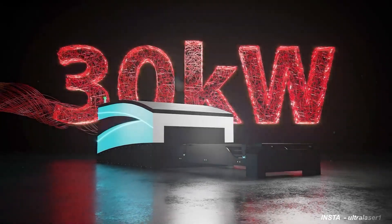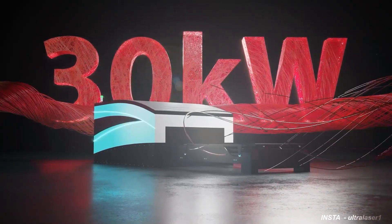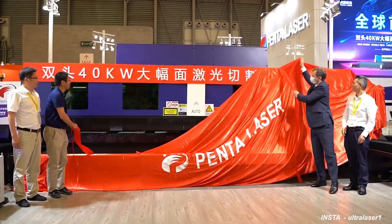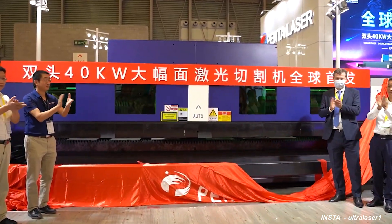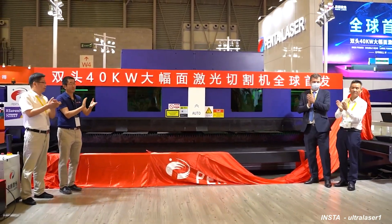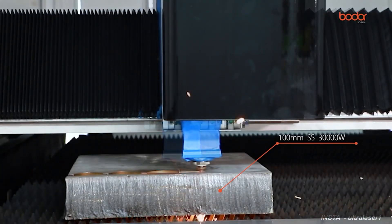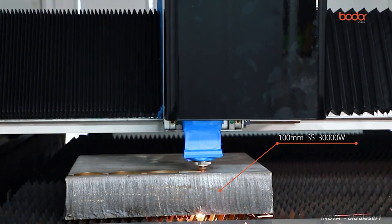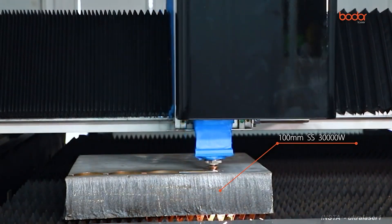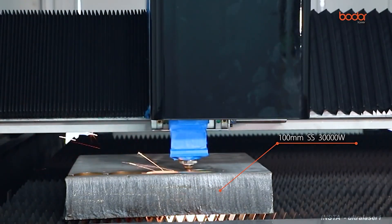Hello laser lovers, welcome to one more episode of Fiber Lasers. I'm your host Vivek Chowdhury, and in this video we are going to cover the top three high-powered fiber laser machines currently available in the world. The fiber laser sources have been developed up to 150 kilowatts, but in this video we are not going to talk about fiber laser sources — we are going to talk about fiber laser cutting and welding machines.